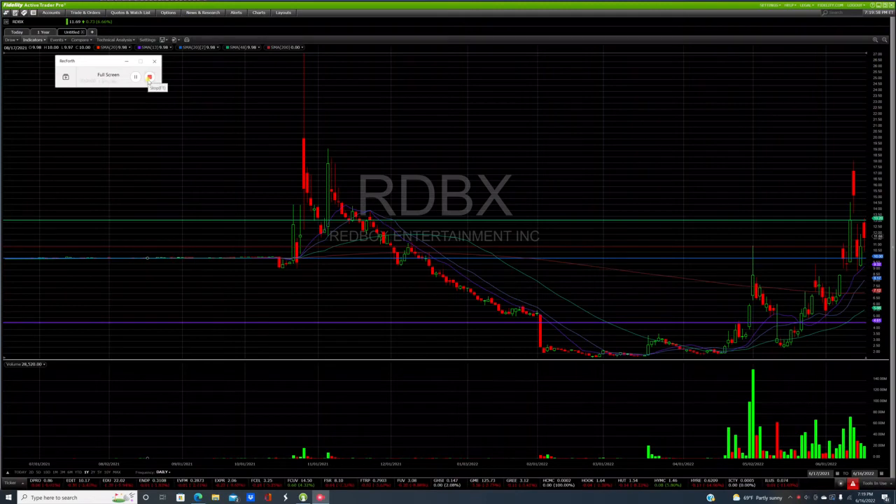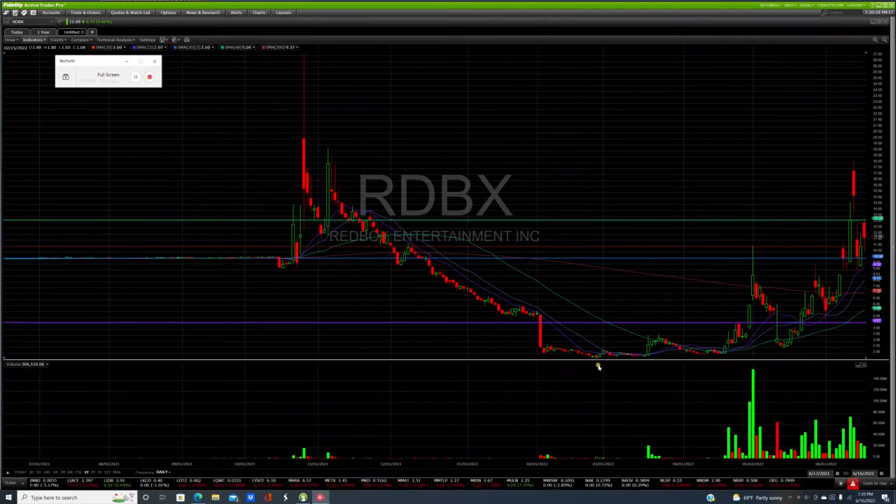Just a quick update on the one-year chart for Redbox. We're actually still in a really good pattern. As you can see, we're continuing with this uptrend — higher high, higher low. This one didn't quite get higher, so it's still in the channel. Came back down, made a higher low, higher high, higher low, and now we're building back up to our higher high.